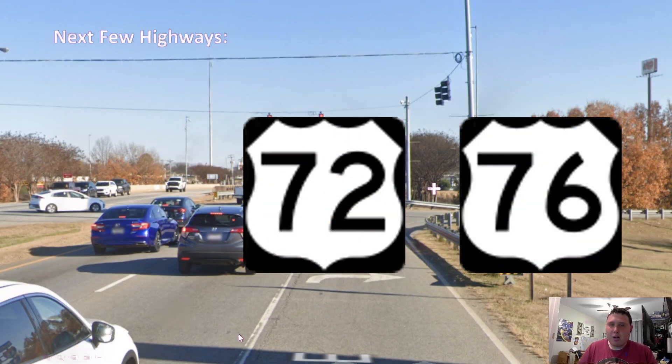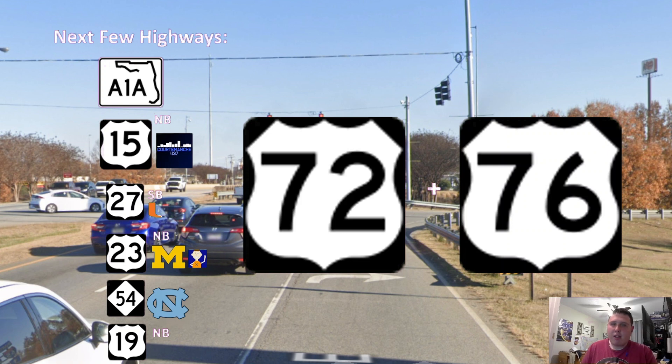Thank you all so much for watching this video on US Highway 72 and US 76. I hope you guys enjoyed learning about these two highways combined, and I hope you enjoyed that virtual tour to get to Clemson Memorial Stadium. So with that, here are my next few highways. Next week, I'm going to be doing Florida A1A, and I'm going to be doing another collab with Quarmon Launch 437 on US 15 Northbound. I'm also going to be doing a collab with Xavier 456 on US 23 Northbound. And finally, I'm going to be doing my own series on US Highway 19. Thank you guys for watching, and I'll see you all next week in Florida.